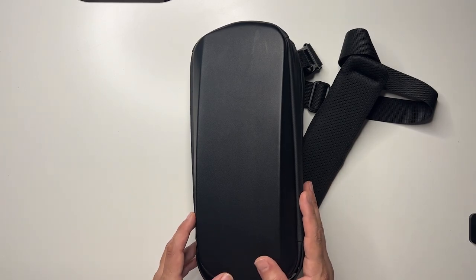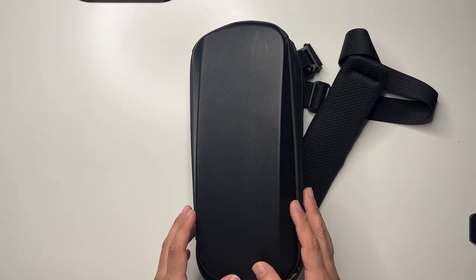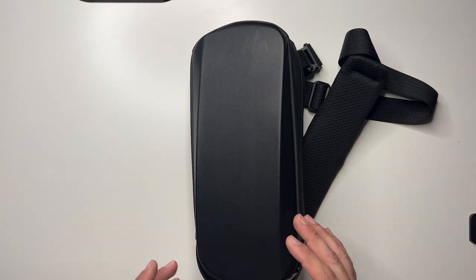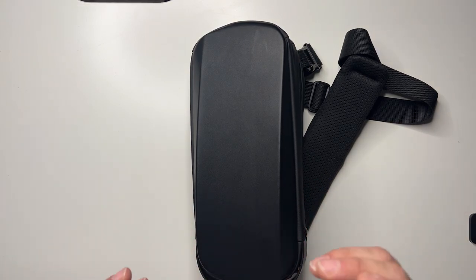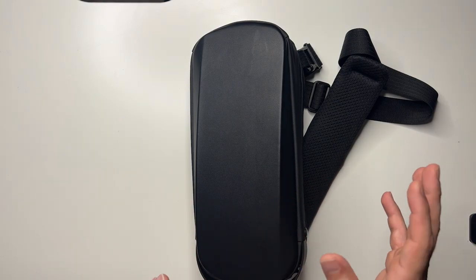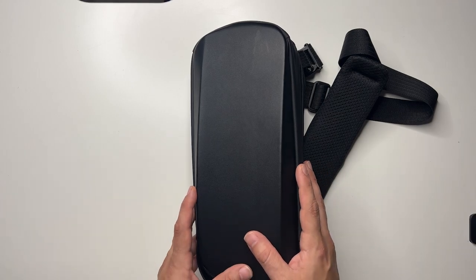I saw quite a few options on Amazon but this looked like the sturdiest, where I could actually fit some important documents while traveling and still have a carry-on to fit my laptop, my extra chargers, all my other accessories — mouse, charging stations I have when I travel abroad.